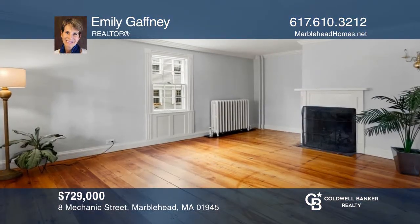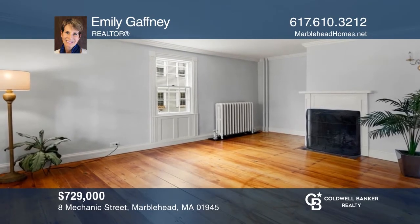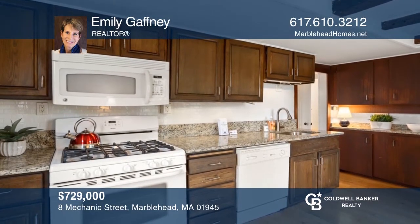This charming antique in the heart of Old Town has two-car parking, an eat-in kitchen, three bedrooms, and two baths. Emily Gaffney has all the details.